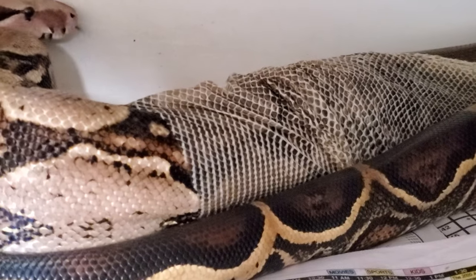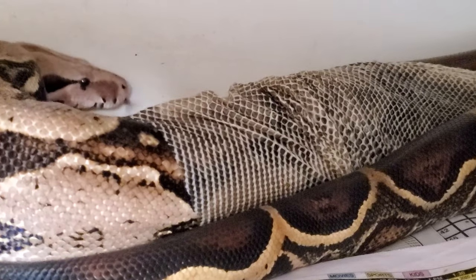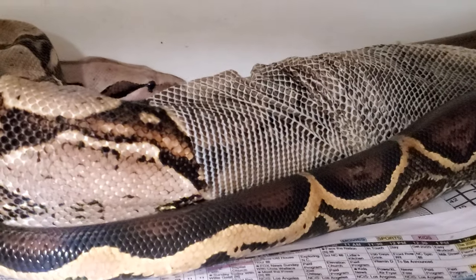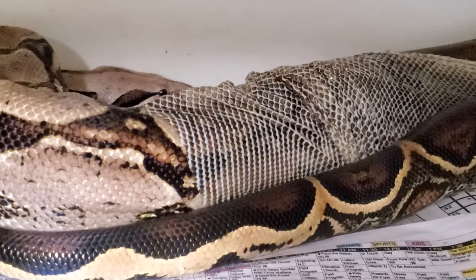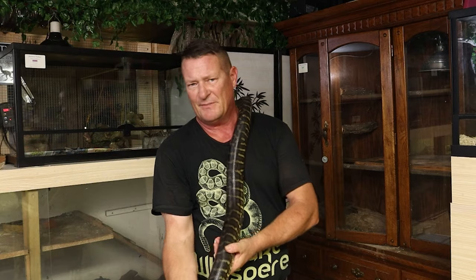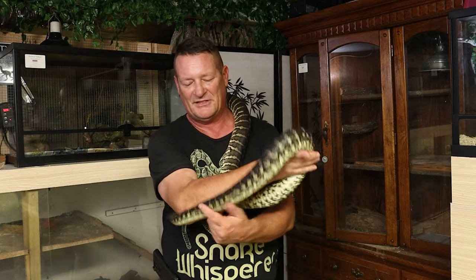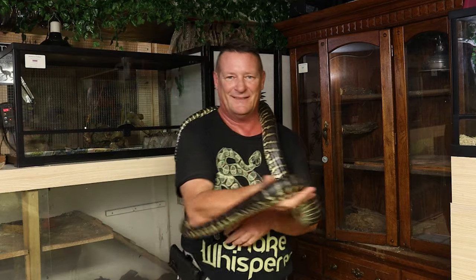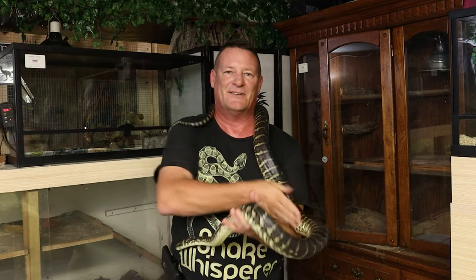Depending on what you keep — I've got many different species here and almost all of my animals give me perfect sheds. When we say perfect shed, we mean it's one piece from the nose all the way to the tip of the tail. Just about everybody gives me a perfect shed except my reticulated pythons. They are notorious for throwing confetti every time they shed. Granted, they're big, powerful animals and that thin little skin doesn't stand much of a chance.